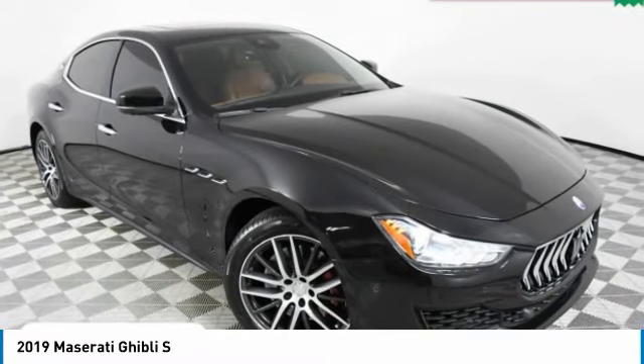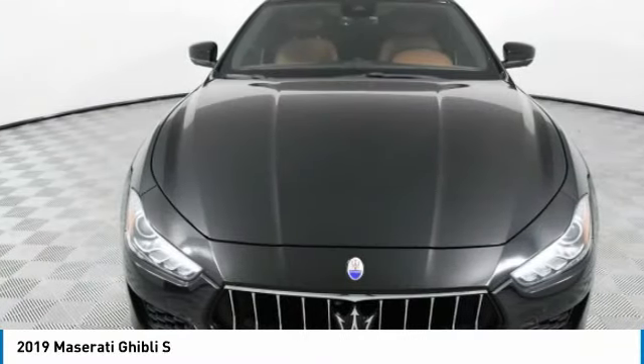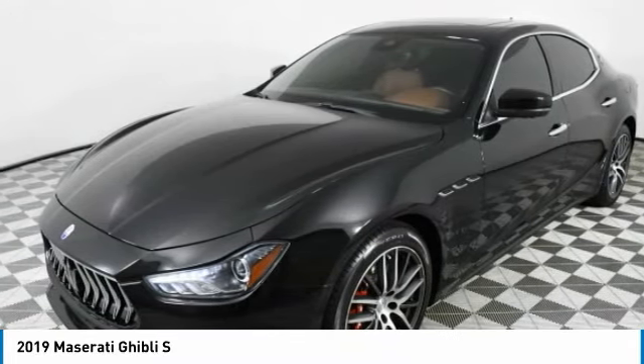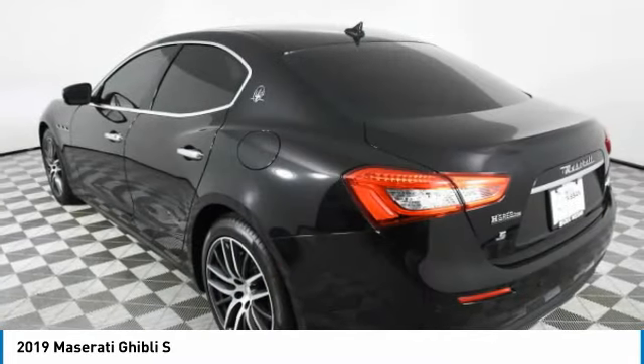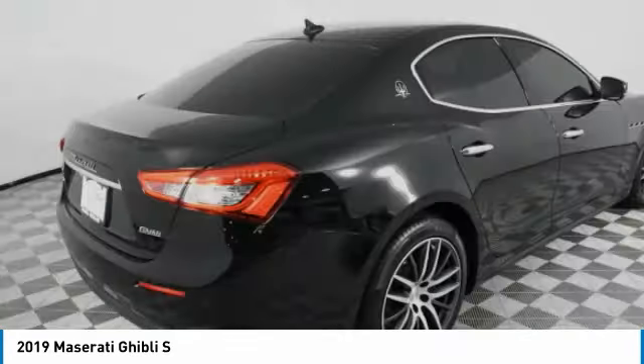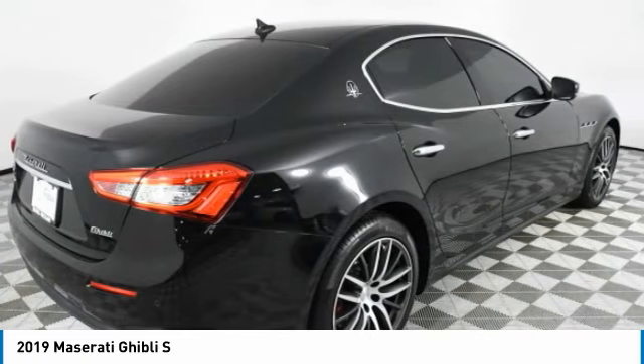You are going to love the 2019 Maserati Ghibli. It is a perfect combination of luxury and power while still providing a functional driving experience. The exterior styling screams Maserati, while the interior offers comfortable seating and well-defined dashboards.